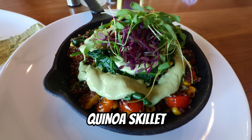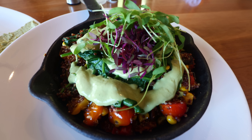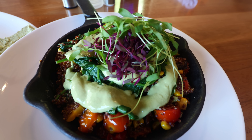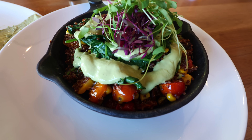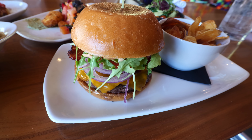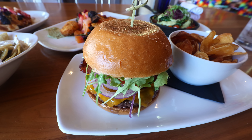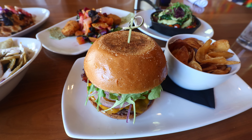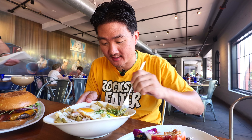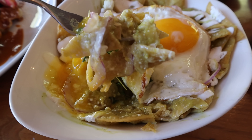This is the quinoa skillet — never had a skillet like this before — red quinoa, sautéed spinach, tomatoes, wild mushrooms, cilantro, and tahini sauce. Then there's the GC burger, which is the Grand Central burger: eight-ounce ground Australian grass-fed wagyu, spicy aioli, arugula, tomato, onion, brioche bun, along with some chips. In order of priority, I think I'm gonna try the chilaquiles first because I don't want the chips to get way too soggy.